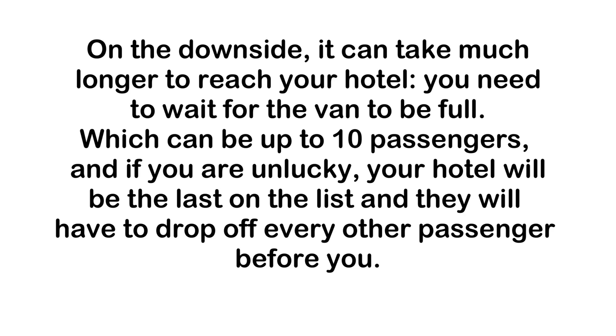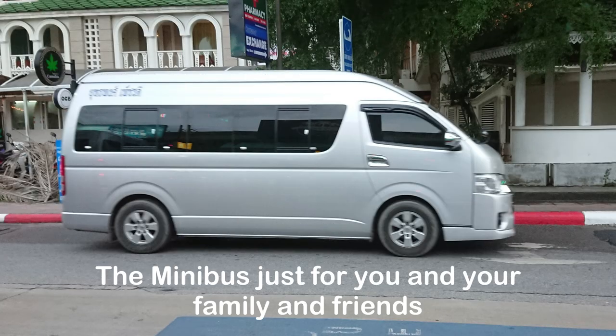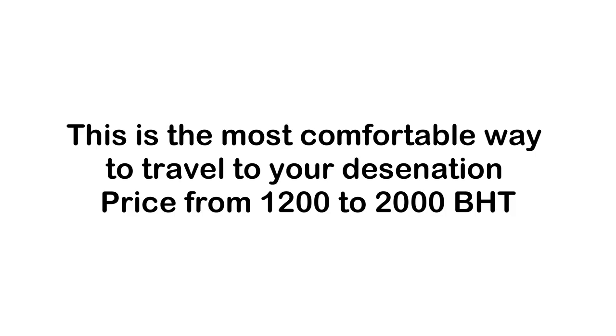The other minibus option is to hire the whole bus for you and your family and friends. It's the most comfortable way to travel, and luggage should not be a problem. This option can cost up to 2,000 baht, as you have the whole bus to yourself. The prices mentioned can vary — sometimes cheaper, sometimes more expensive — but are usually the same no matter which counter you buy your ticket from.